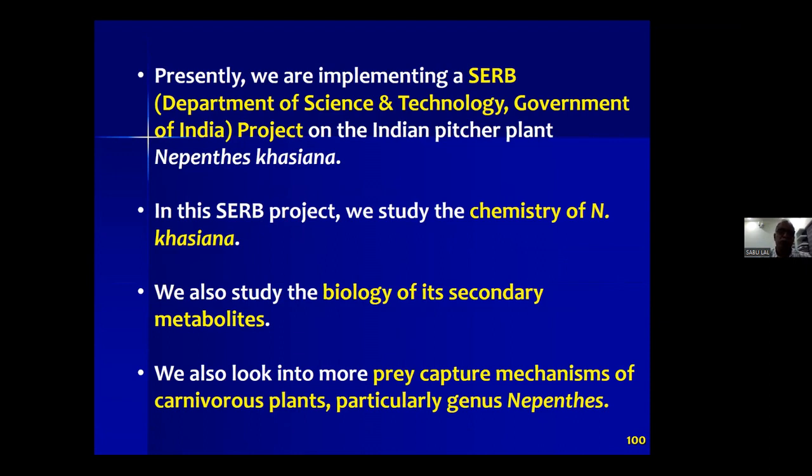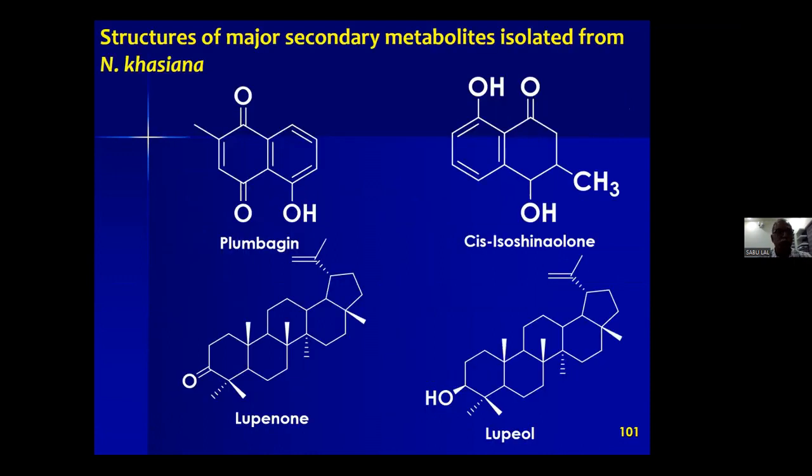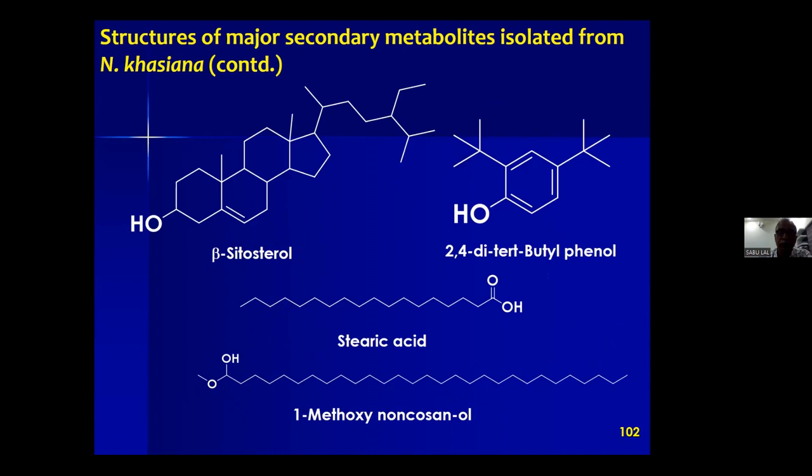We have discovered several small secondary metabolites — plumbagin, lupinone, lupulon, etc. — and so far have identified about 40 molecules from Nepenthes khasiana, some really linked to pre-capture. The chemical study is revealing more and more interesting facts about this system linked to pre-capture, and we are trying to publish these findings very soon.